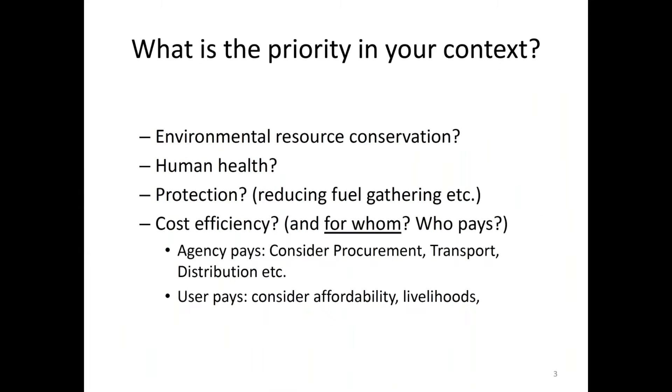What we definitely need to focus on is, in any context, what is the priority? Because in humanitarian settings there are so many priorities, and you need to be able to choose between them or at least be aware that some have different solutions. From an environmental resource conservation point of view, as Mauder has just pointed out, you might have to go for a completely different fuel that is not depending on environmental sources.